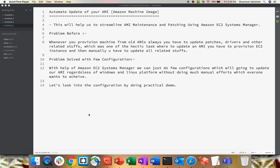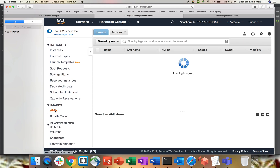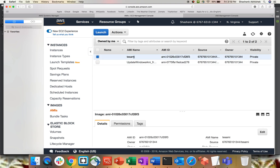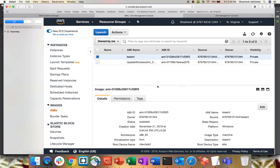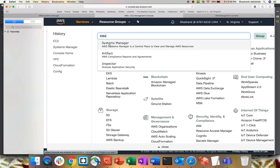This demo is entirely on the practical side, so we'll jump to the AWS Management Console. I'll show you how to do this. I have an existing AMI — in the AMI section you can see something called 'test AMI', created around November 21st, about eight days ago. We're going to update this AMI using Amazon Systems Manager.